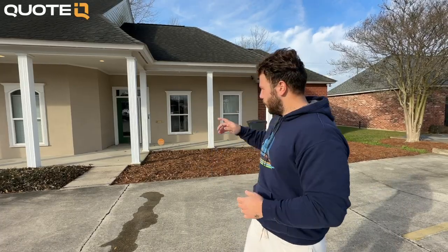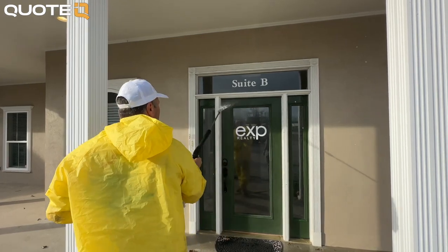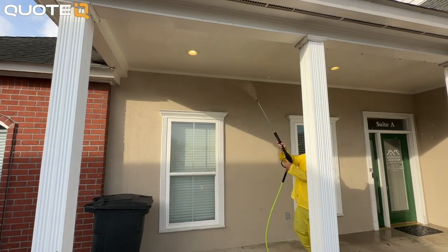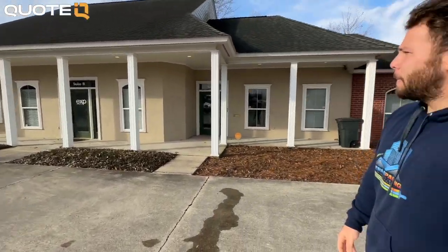Everything's going to be white, and they're even thinking about doing the doors, window trim — everything in that gray color like the shutters on the other building, pretty much copying it. They heard about us through Facebook. My boy Justin found us through Facebook. I also came and dropped some business cards at this realty office back in the day when I first started, so it just works out long term.